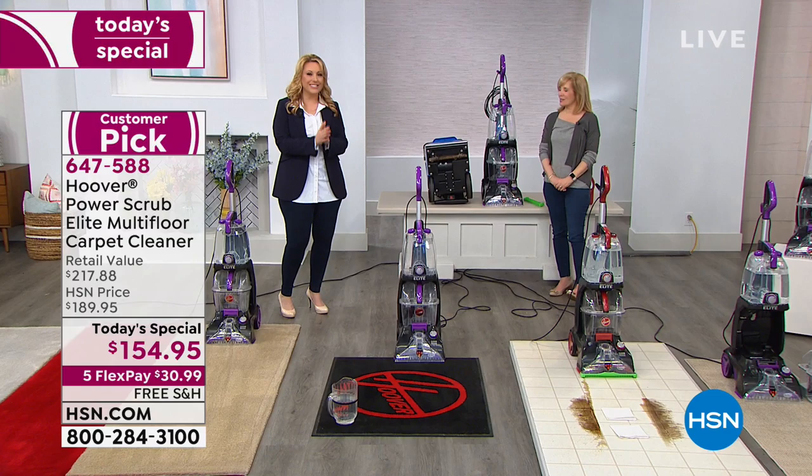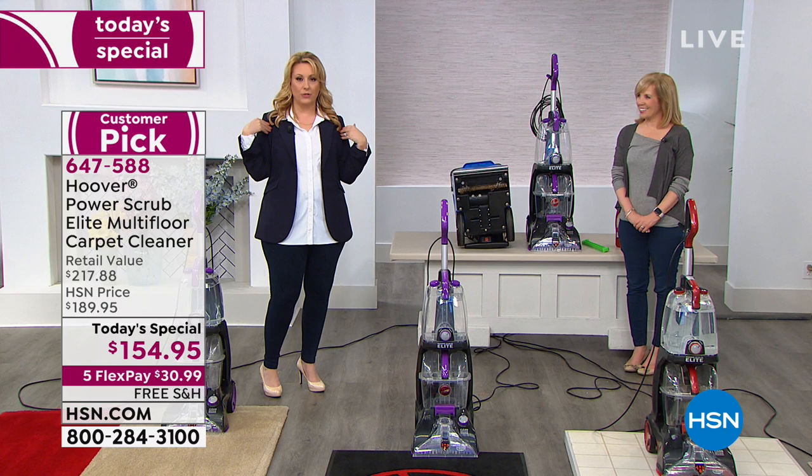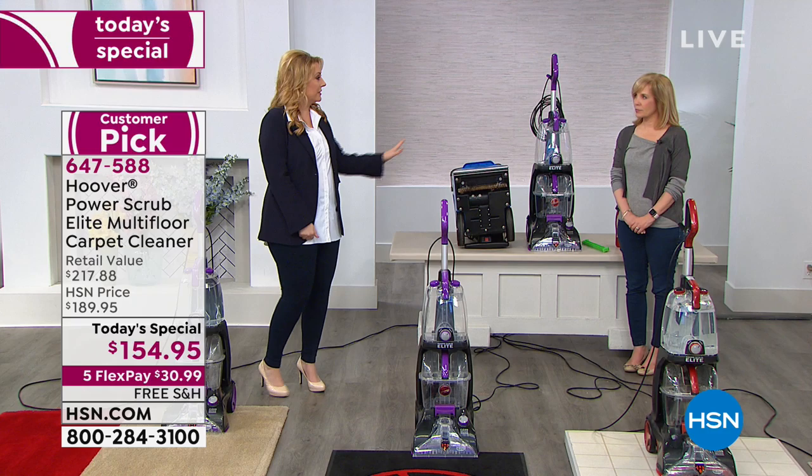I would love for this to be the first thing you've ever bought from television. You might keep HSN on for company, but you could say, 'I actually do need a carpet washer, and I can't believe for the same price as renting one, I can own one.' Put down $30 and have it sent to your house. Even if you've already bought it, stay with us because you'll learn a lot about how to use it.